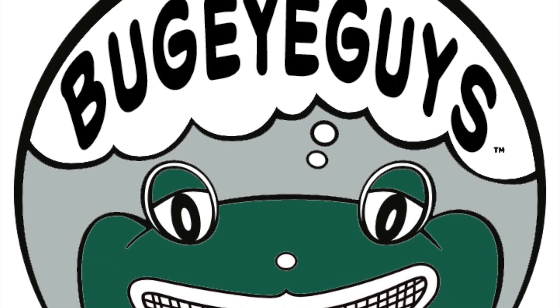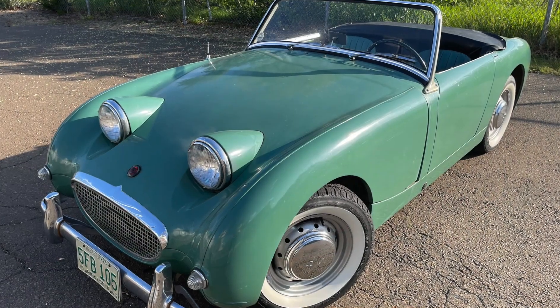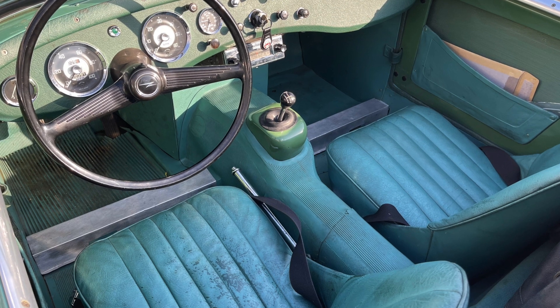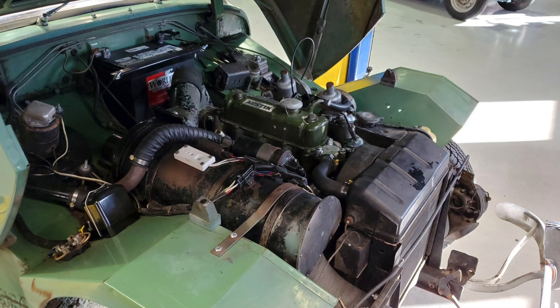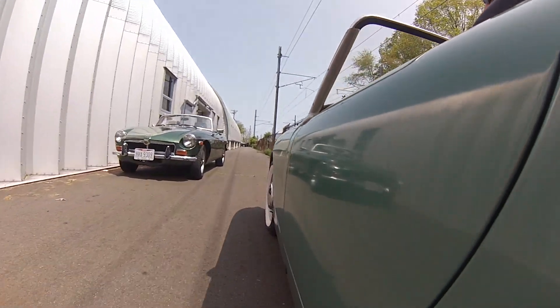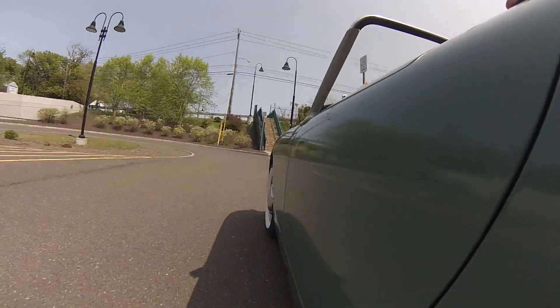Hi there from BugEyeGuys and today we have a really special car. I'm going to take you on a highway drive, but this thing is a one in a million — well, it's one in about 400 for us. We've sold 385 BugEyes at this point in our journey and this one is unlike no other. It's a really great survivor if you like that sort of thing. This car has an amazing array of original bits and a super cool gas-powered heater. You can read all about it on our website. Let's go for a drive because it also drives extremely well.